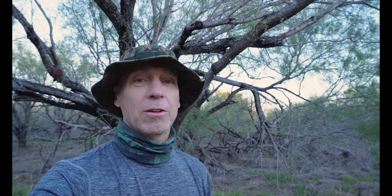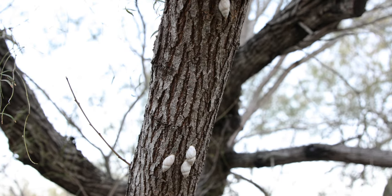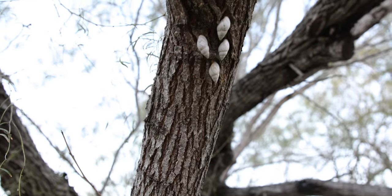This morning I'm out looking for the hook-billed kite, which is a tree snail eater — I didn't even know they existed. I'll show what they look like. We have lost over 50 species of tree snails in the last century; that's one every other year.